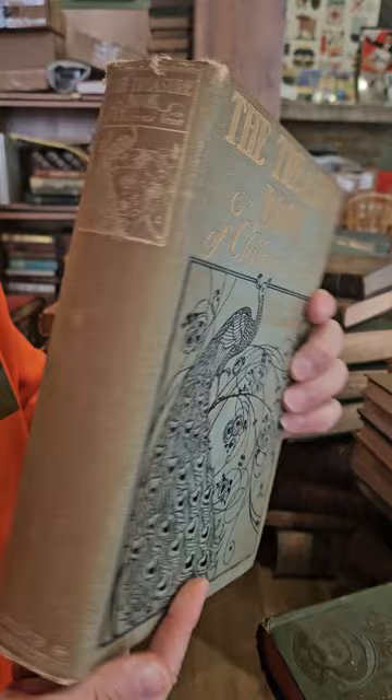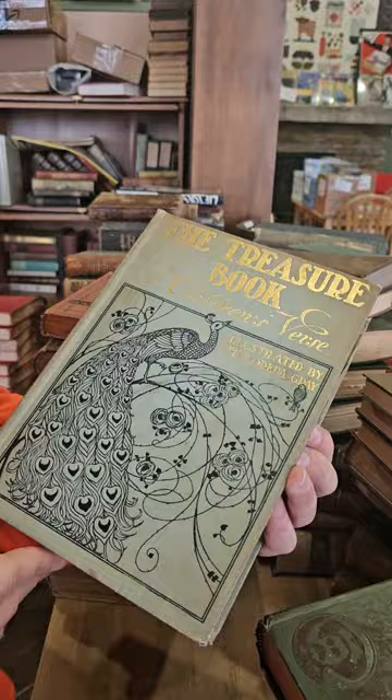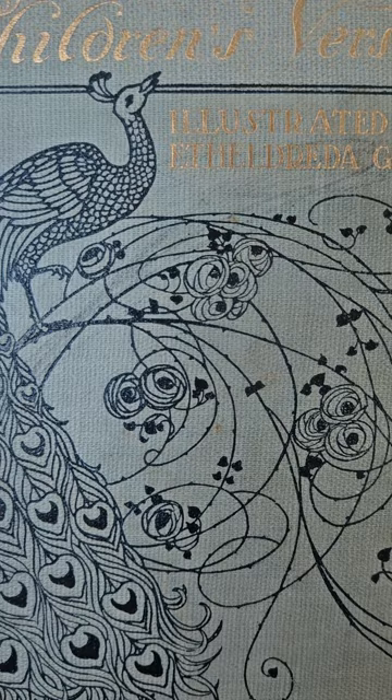Oh, power just went out — that's not ideal. Oh, power's back on — okay, back to work. The Treasure Book of Children's Verse, and again really awesome binding on that one.